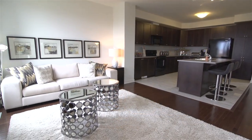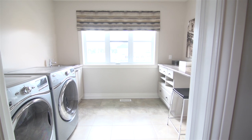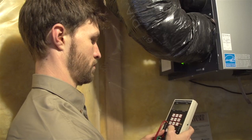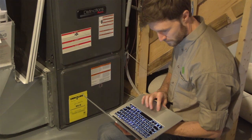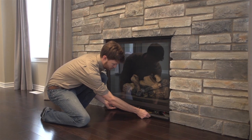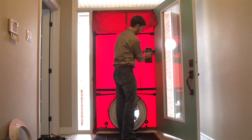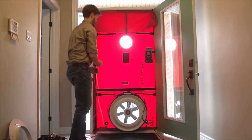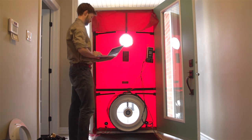Of course, we don't simply do all this and claim each Tartan home is an Energy Star 2012 home. Before we're even finished, each home undergoes a 13-point inspection by an independent accredited Energy Star auditor, who also performs an air tightness test to ensure your home meets the Energy Star 2012 standard for air tightness, energy efficiency, and air quality.